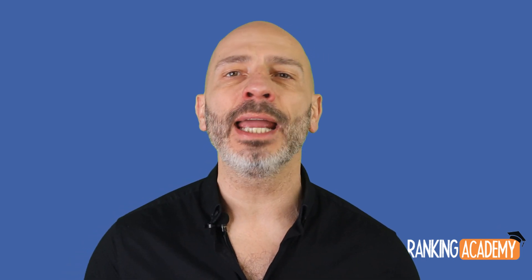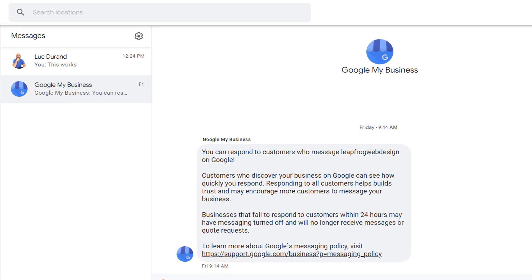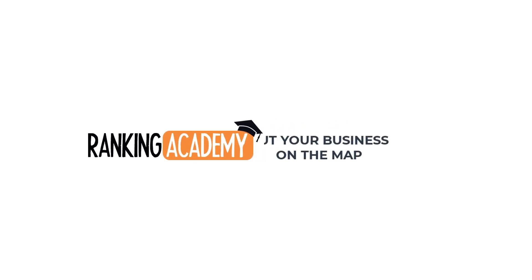A few days ago, Google started rolling out a new functionality that enables you to message prospective customers directly from your Google My Business desktop interface. If you want to know all about it, stay tuned.